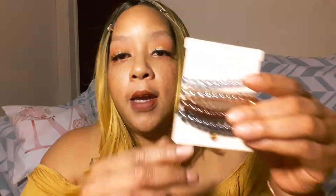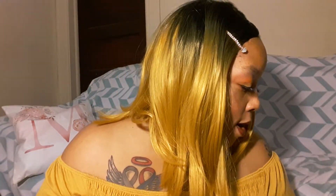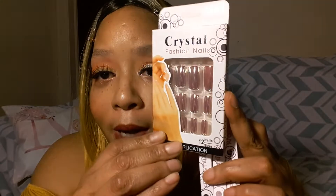Up next I got some more hair scrunchies — these are the metallic ones. Got two of those. I went a little bit more crazy, but I'm a little disappointed with this purchase. I got the holographic nails, but they are not very holographic.